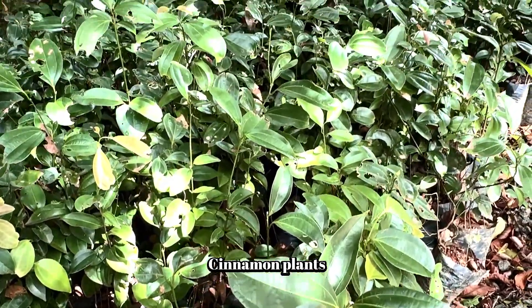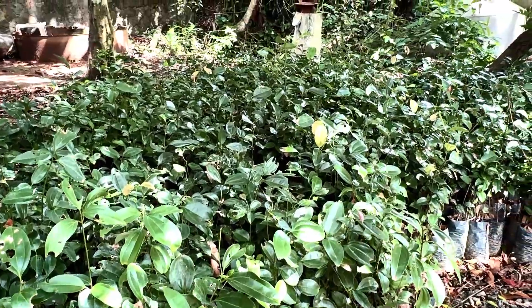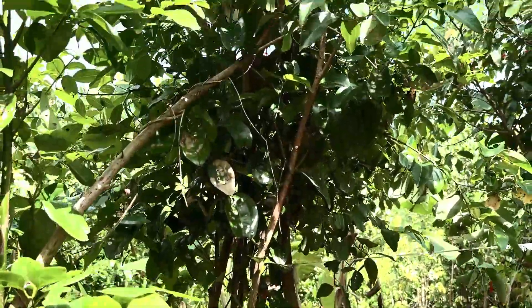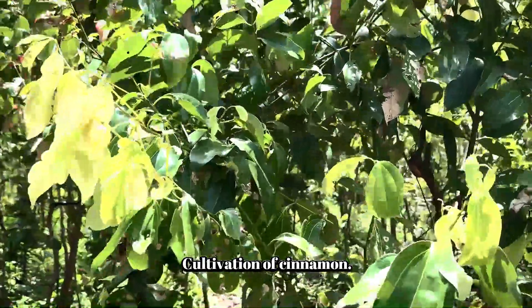This is a cinnamon plant nursery. Cinnamon is a fascinating plant, known for its aromatic bark, which is used to make the popular spice.